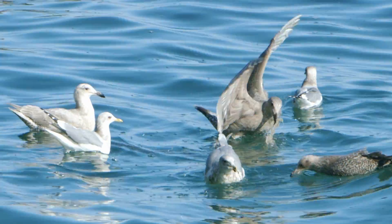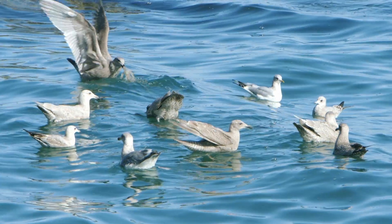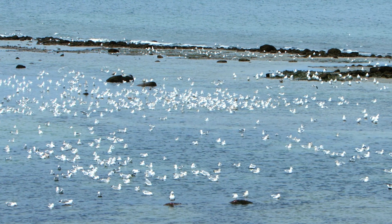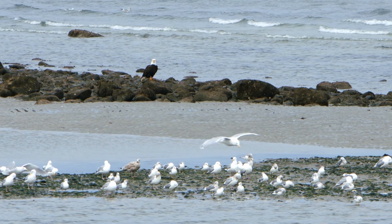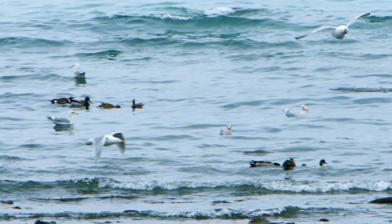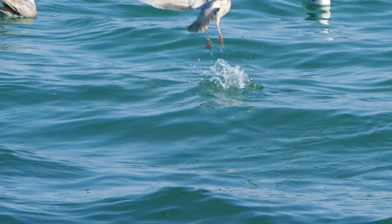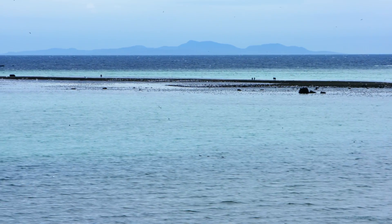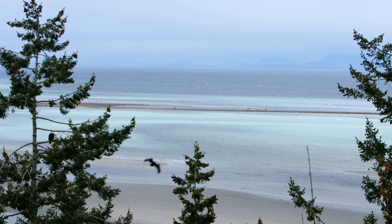The gulls forage on both the eggs and the fish themselves, and can consume two-thirds or more of the eggs that are exposed on the beach during low tides. Gulls aren't the only bird species here — other birds, like wading birds, songbirds, and ducks, also feed on the eggs. Some birds even time their migrations to coincide with the herring spawn, and the herring eggs are used as fuel to get them to their breeding grounds, some of which are as far away as the Arctic.